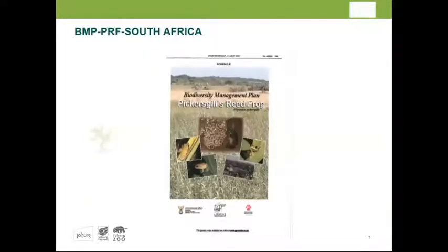The Biodiversity Management Plan is the guideline for this project. Dr. Adrian Armstrong is the coordinator for the project representing the entire country. Johannesburg Zoo is currently the only captive breeding facility, with the National Zoo assisting with genetic work and fungal work, and the Endangered Wildlife Trust serving as the ground team doing phenomenal field work.